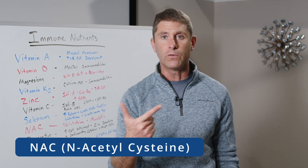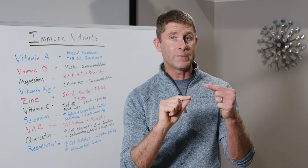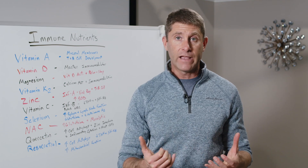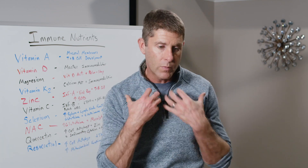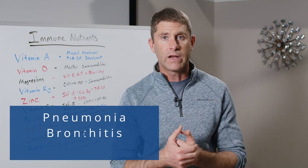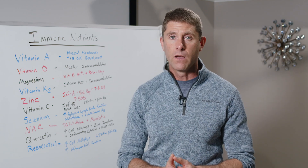Number eight is NAC — N-acetylcysteine. Cysteine is the rate-limiting step in the production of glutathione, our body's master antioxidant, and along with vitamin D it's a master immune modulator. NAC increases glutathione production. NAC is also mucolytic, meaning when we develop excess mucus building up in our throat and airways, it helps break down that mucus so we can eliminate it more effectively — which is really key especially during any respiratory infection.